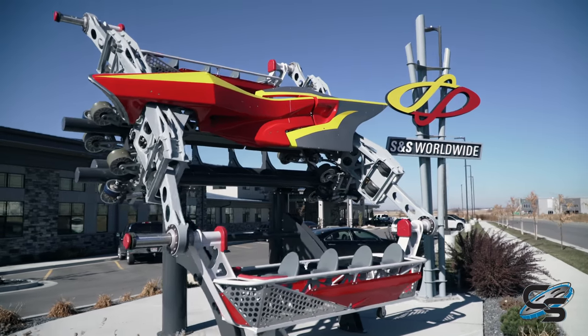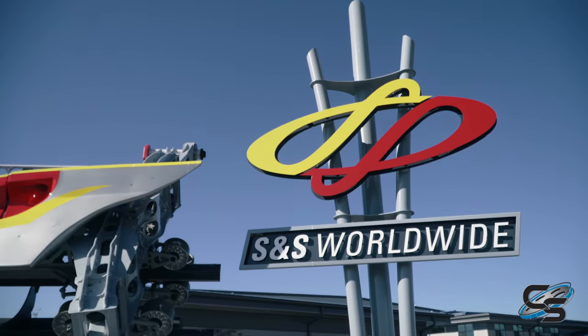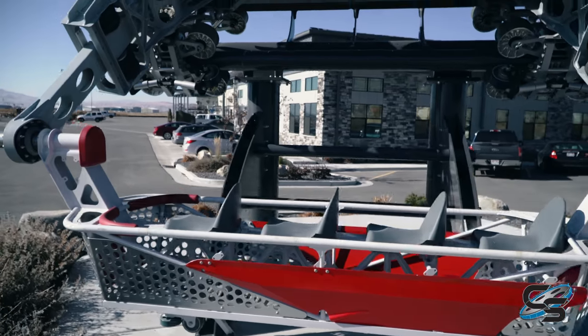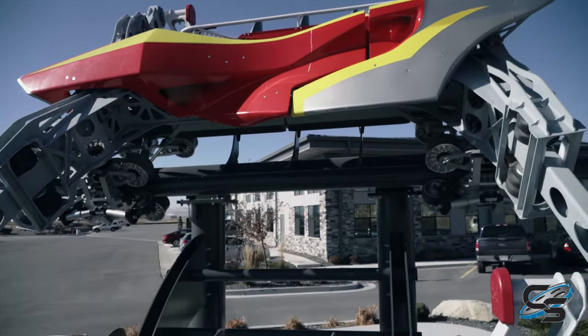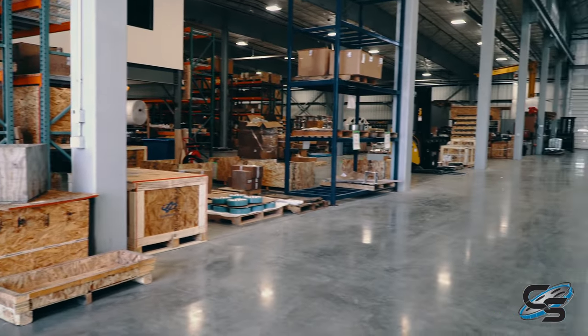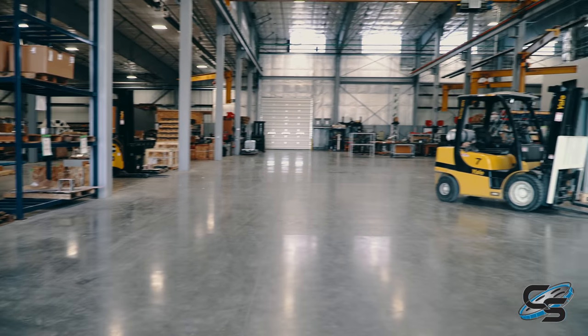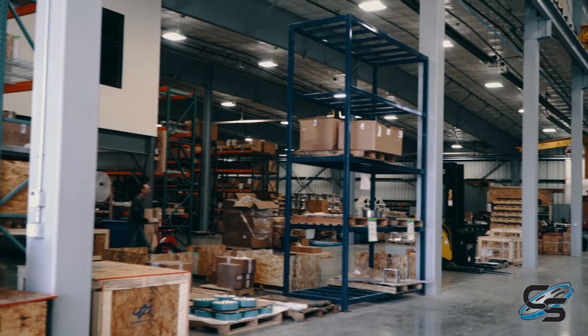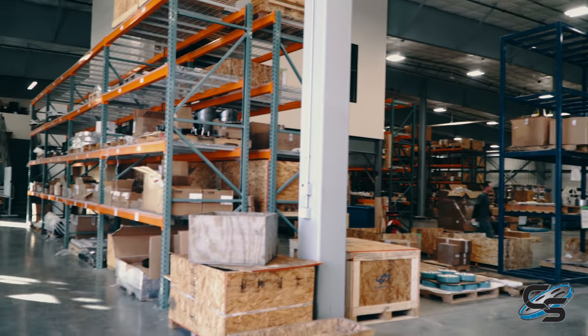I'm Preston Perks with S&S Worldwide and I'm the Executive Director of Administration. We're standing right here in the shipping bay of the main fabrication facility of the company. This is where everything comes in and goes out — the parts that we're going to fabricate, put together, and ship to our customers.